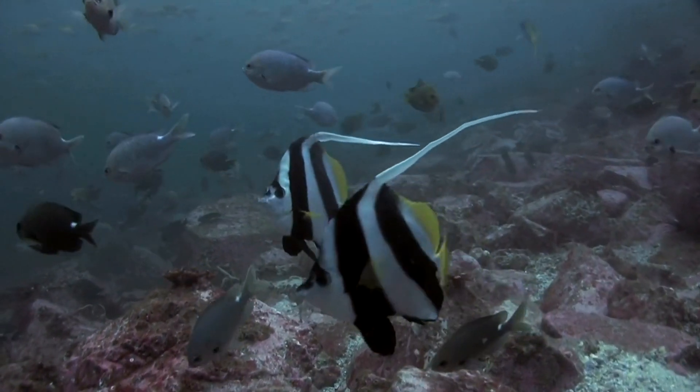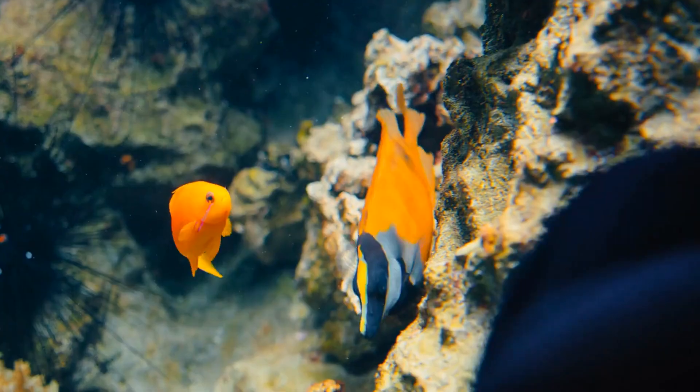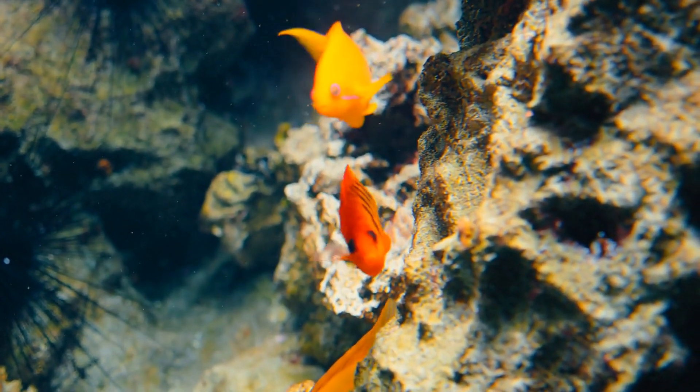Bannerfish, named for their long dorsal fin that resembles a banner, often seen in pairs or small groups. Flame Angelfish, a fiery red-orange hue with vertical black stripes, adding drama to their surroundings.